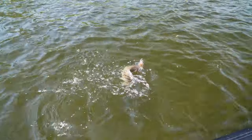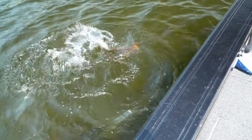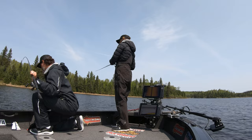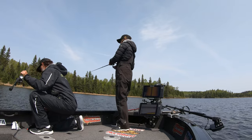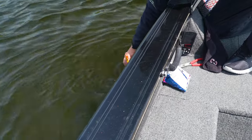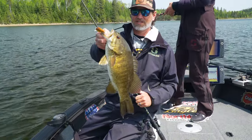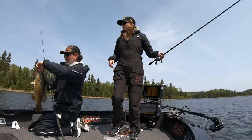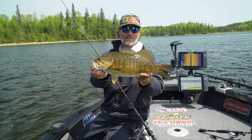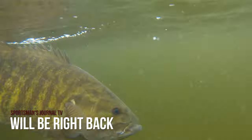Look at that — beautiful. I made two casts and I think these big females are just up before anything else comes up. What a fish — giant. That is a dandy. That thing is gorgeous.